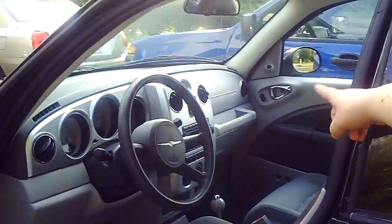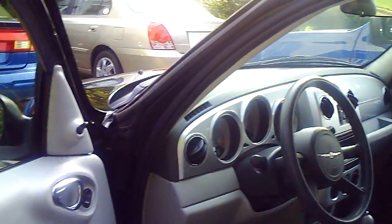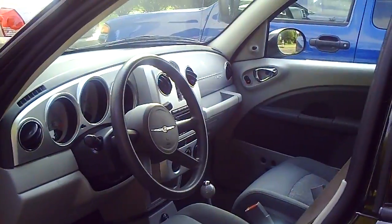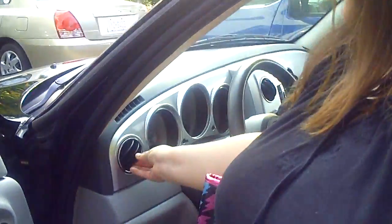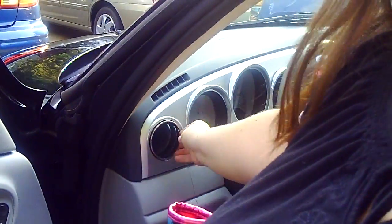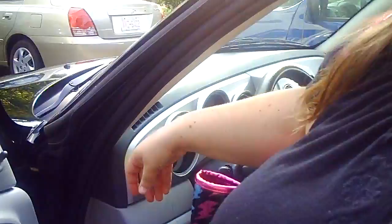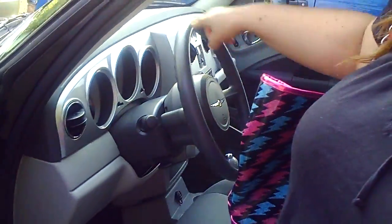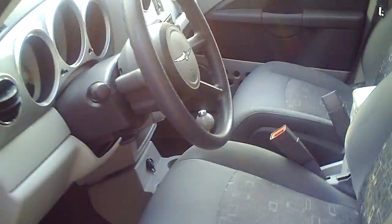Here's the inside. It's got the retro look, so it's got a regular clock instead of a digital clock. And watch these air vents — they adjust this way, that way, or this way, so they're fully adjustable to point wherever you want the air to go. It's got automatic windows and automatic locks.